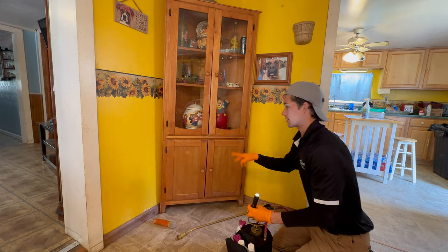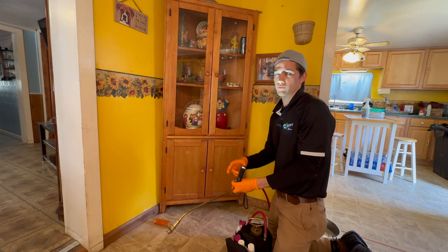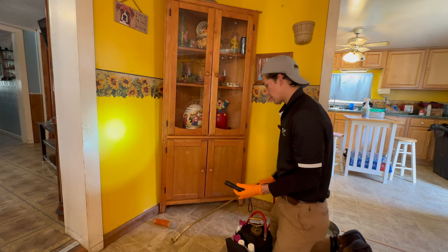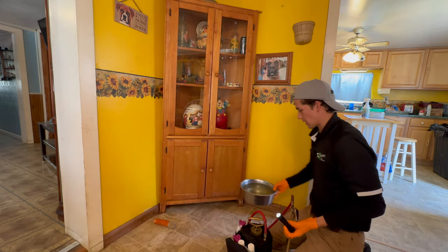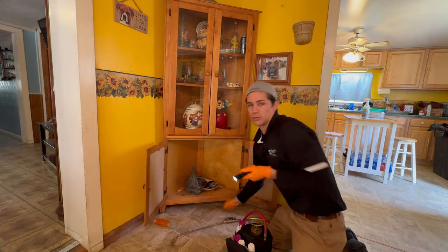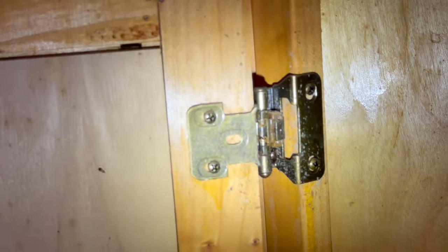I'm going to be paying special attention to this cabinet here. The homeowners said they had been seeing a lot of activity here. I love information from homeowners — they're the ones who live here and know where the most activity has been. These people have two dogs and they put their food and water bowl right below this cabinet. I'll show you the cockroach activity right above the dog food and water bowl.